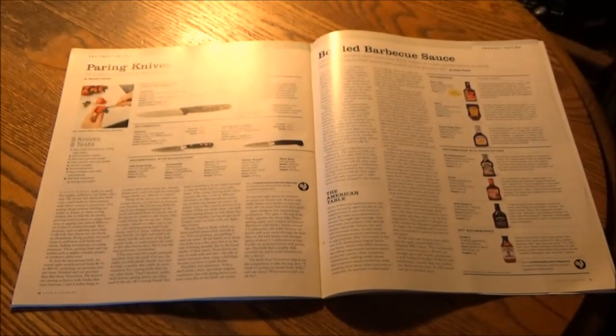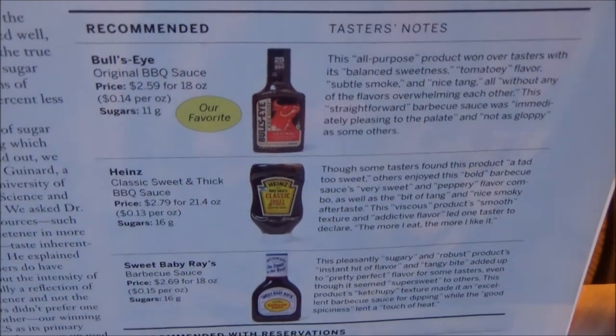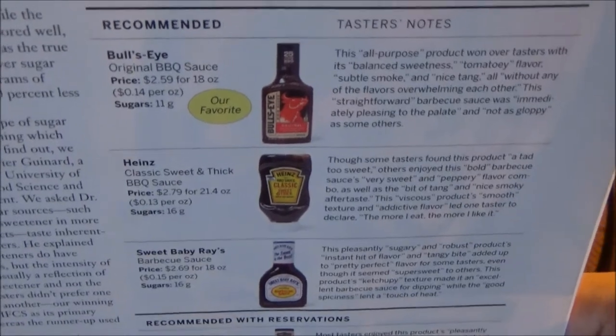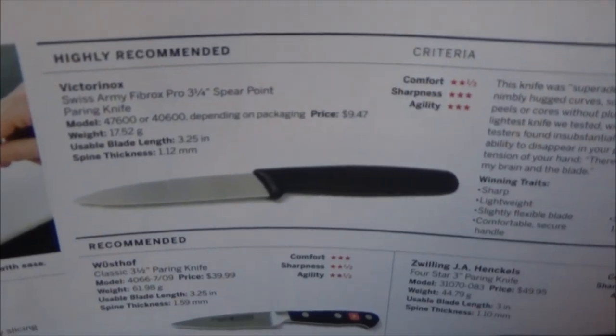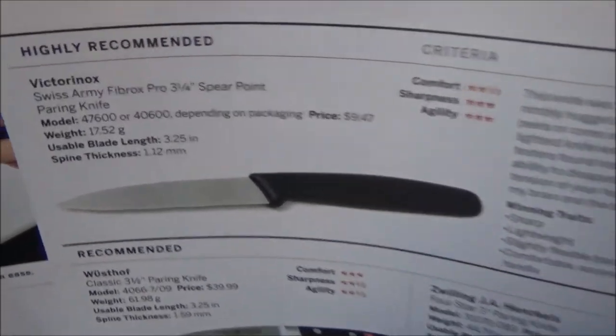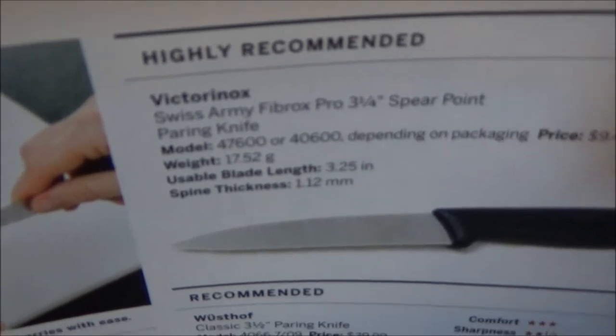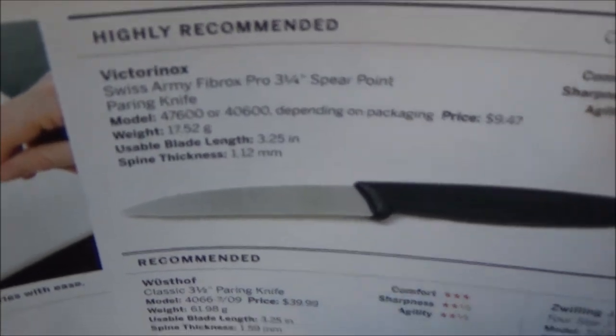And on to equipment and ingredient testing and analysis: paring knives for equipment ratings, and bottled barbecue sauces for ingredient testing. The recommended barbecue sauces are Bullseye, Heinz, and Sweet Baby Ray's. The highly recommended paring knife is the Victorinox Swiss Army Fibrox Pro 3-and-a-quarter inch spear point paring knife — the same manufacturer, by the way, that made their favorite chef's knife, the Victorinox Fibrox 8-inch — the long-time favorite.